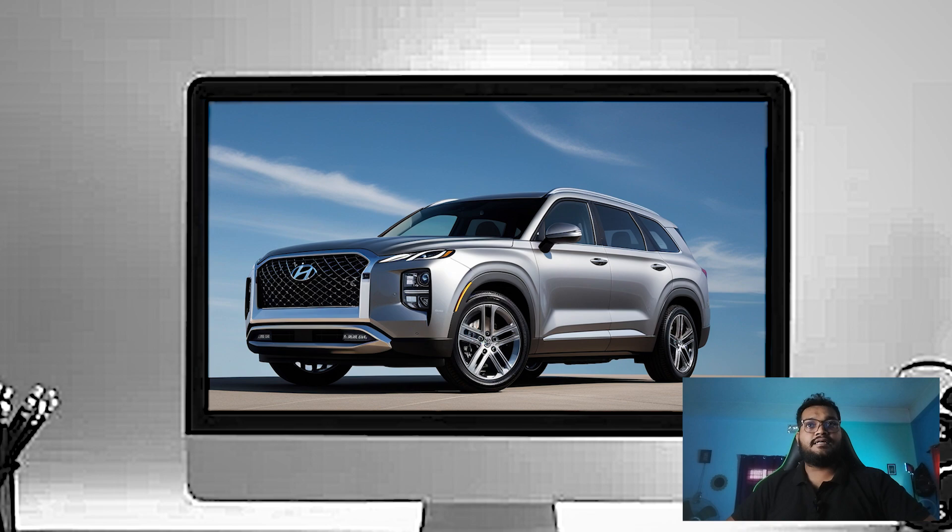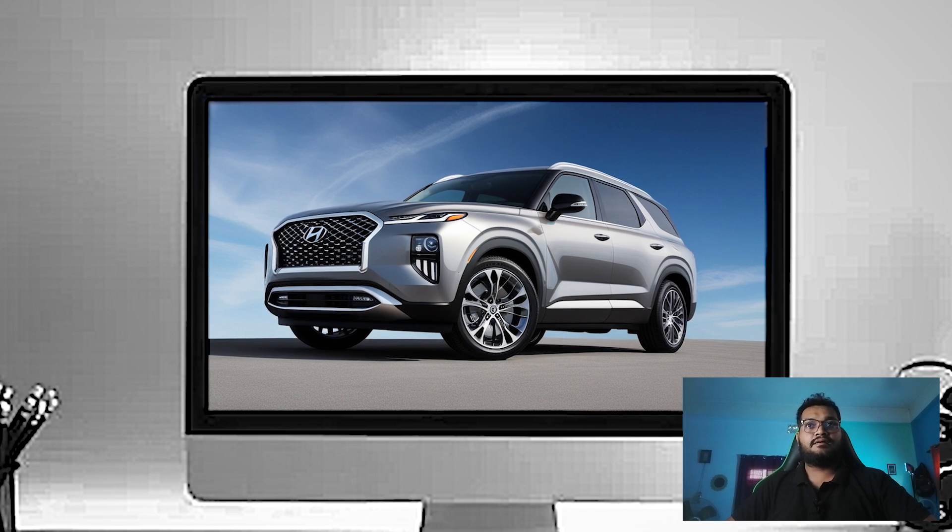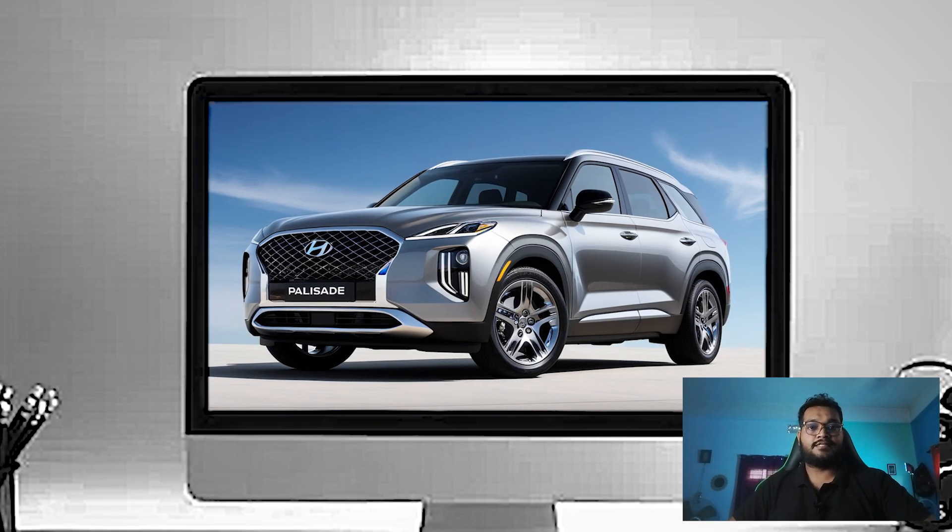Hello everyone, today I will talk about the 2025 Hyundai Palisade Car Exterior. The 2025 Palisade has understated yet impactful design upgrades. Hyundai has clearly aimed for a premium appearance while maintaining the ruggedness that's expected from an SUV.